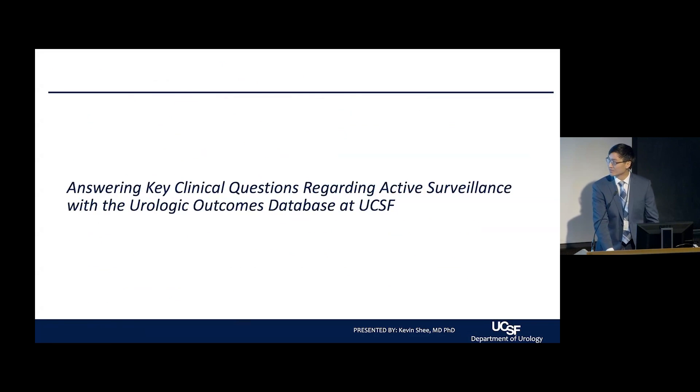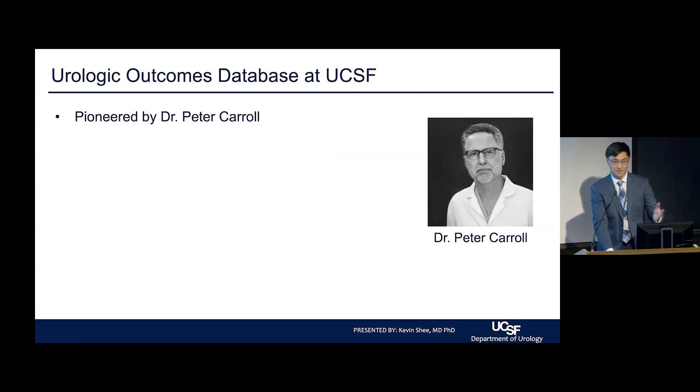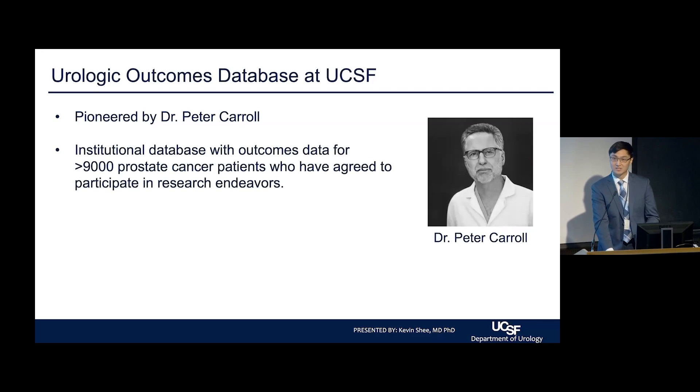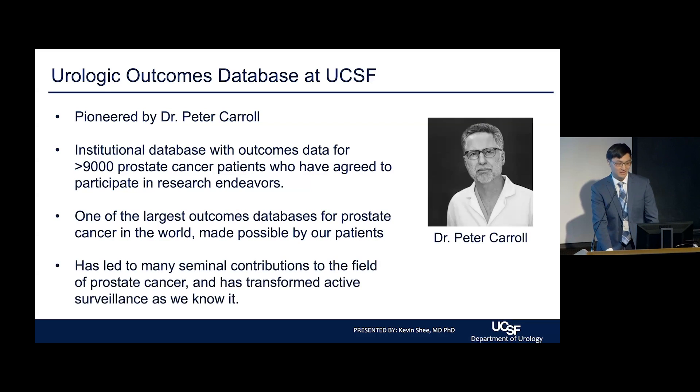For the last few minutes, I want to talk about what we've been doing at UCSF with our active surveillance data and our extensive outcomes database. The Urologic Outcomes Database at UCSF, pioneered by our own Dr. Carol, is an institutional database with outcomes data for over 9,000 prostate cancer patients who have agreed to participate in research. It is one of the largest outcomes databases for prostate cancer in the world, made possible by our patients, and it has led to many seminal contributions that have transformed active surveillance.